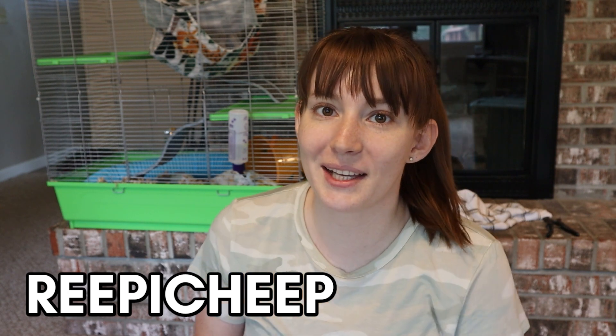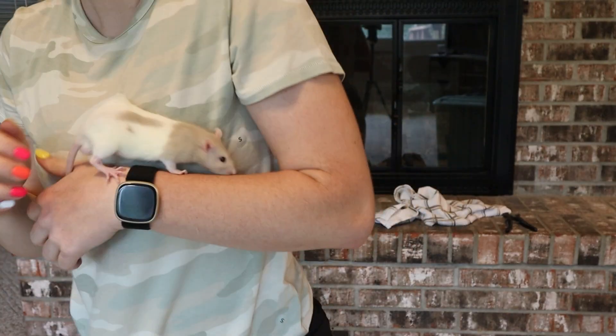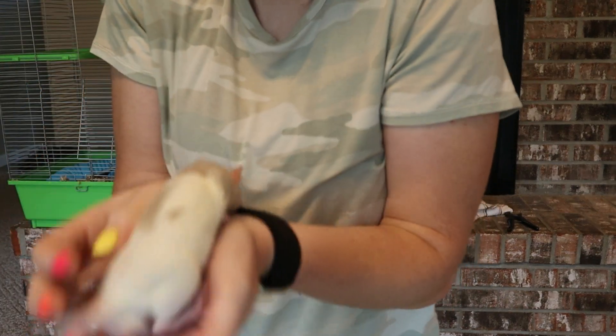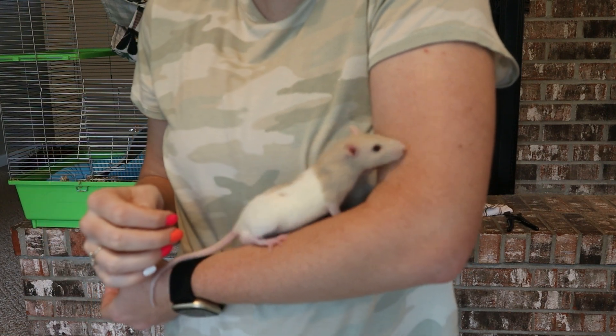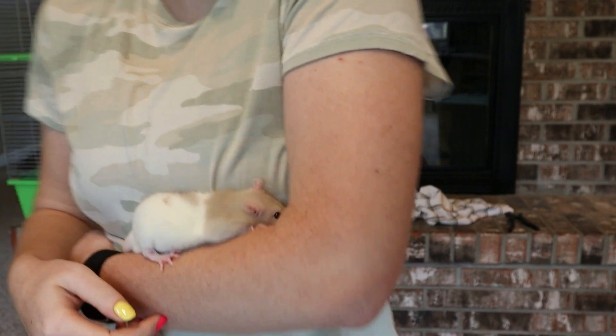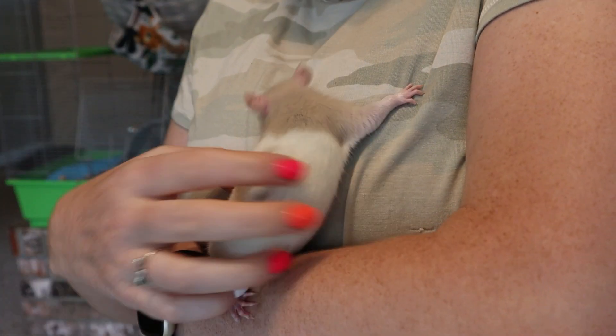He is right here behind me. He is very active, so he's probably going to be making noise and moving around, but this is Reepicheep. I will get him out and give you a closer look. He is our new little rat that we got. He is adopted from our local humane society. He is about four months old, and he definitely is a baby because he's pretty small, but he is currently in quarantine. We've had him for about a week at this point.